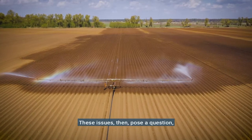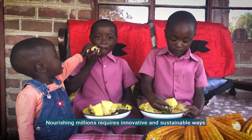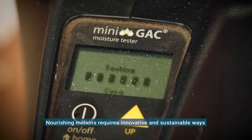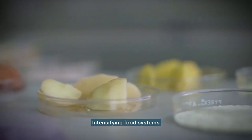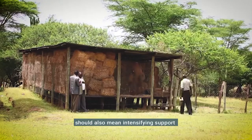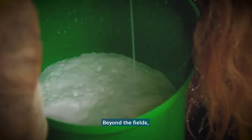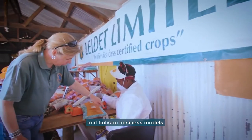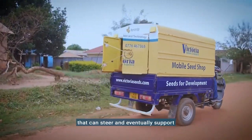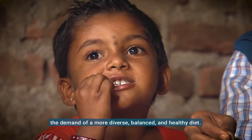These issues then pose a question: what does it take to create a healthy plate for the developing world based on sustainable food systems? Nourishing millions requires innovative and sustainable ways of conserving our resources to produce nutritious food. Intensifying food systems should also mean intensifying support to over 500 million small farms. Beyond the fields, we must also develop an enabling environment through policies and holistic business models to drive a responsive market that can steer and eventually support the demand of a more diverse, balanced, and healthy diet.